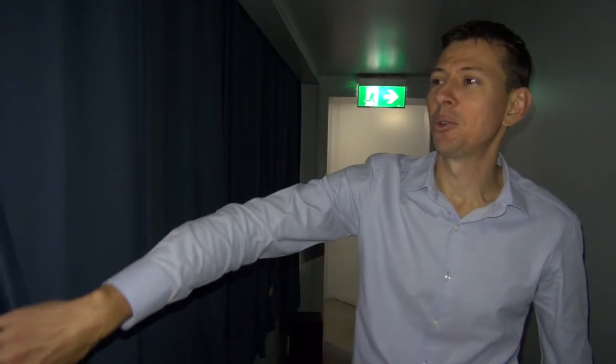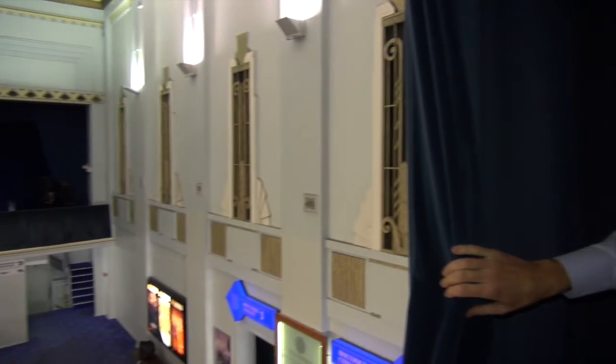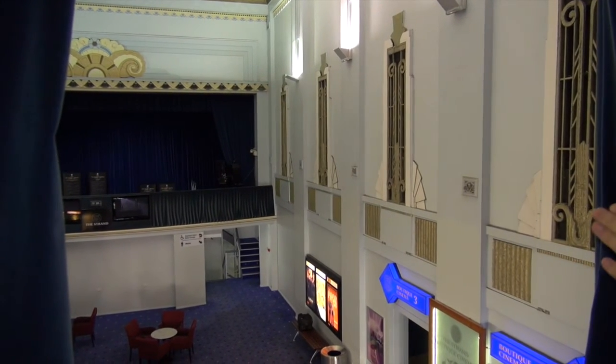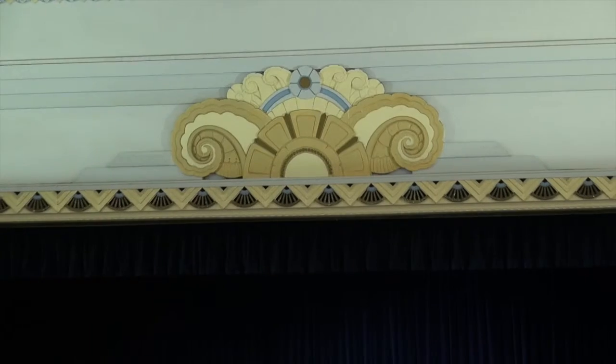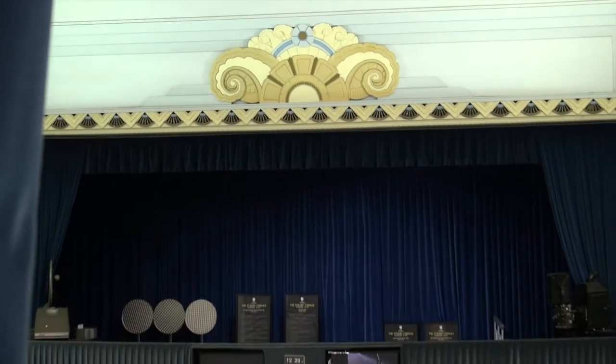Where we're standing now is at the dress circle balcony, so this is where people used to traditionally sit — the rich people. If you have a look around to your left here as we pan over, you can see this is looking across the foyer to where the screen used to be. You can see the proscenium and the ram's horn motif at the top, and below that is where the entire screen was.